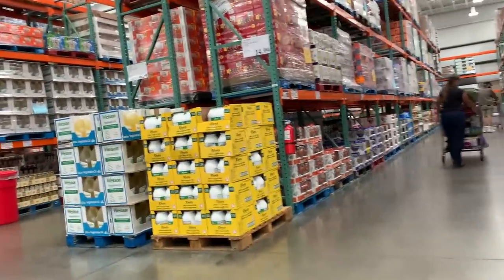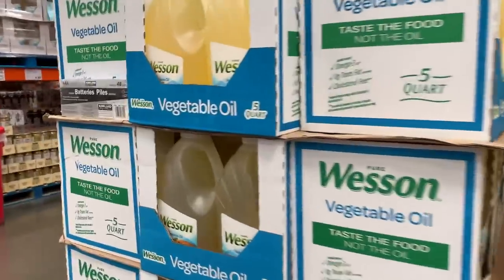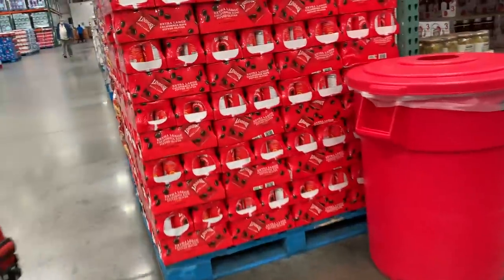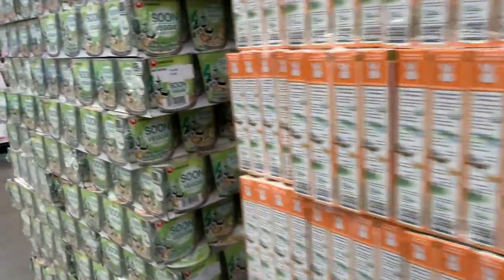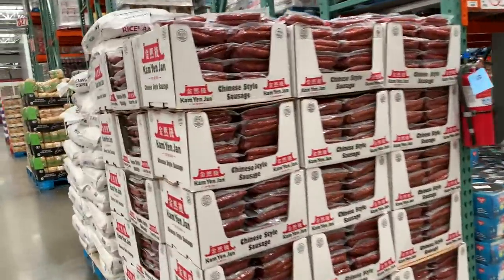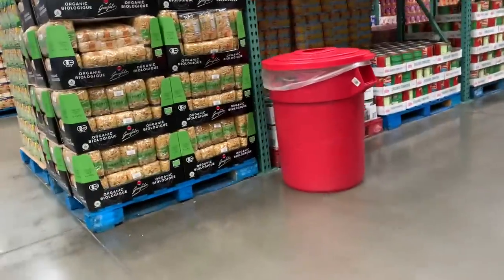They do have water, which is pretty much the only thing we came here to buy. They also have vegetable oil — there's the big one. This place is huge. I'd say it's twice the size of our Costco, or at least half again as big. We always check the price of soda — soda should be down this aisle.